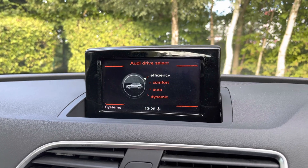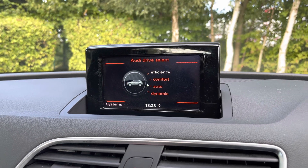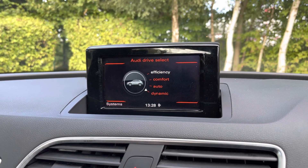Coming into the car's menu, we have the Audi drive select system with efficient, comfort, auto, and dynamic driving styles to choose from.